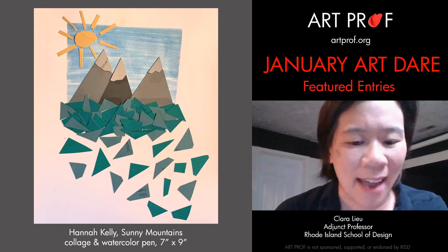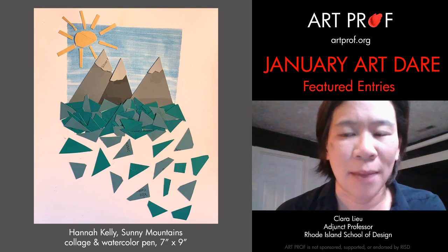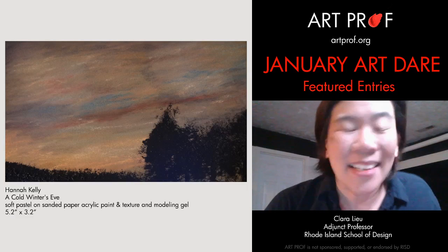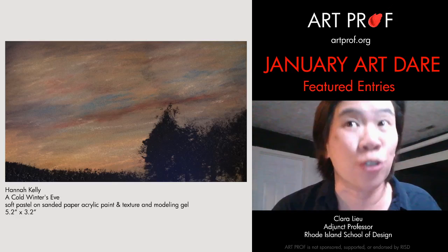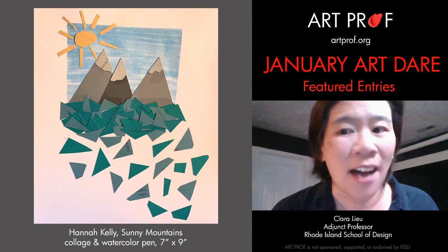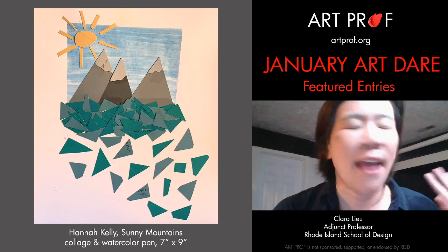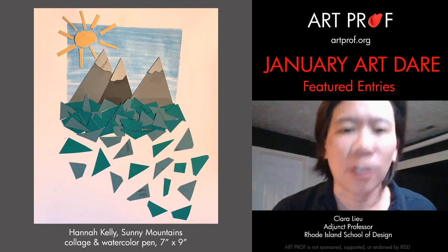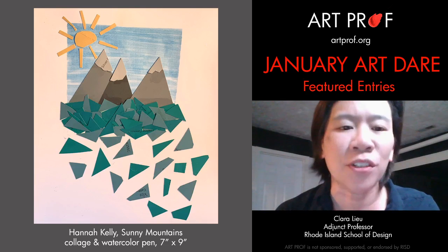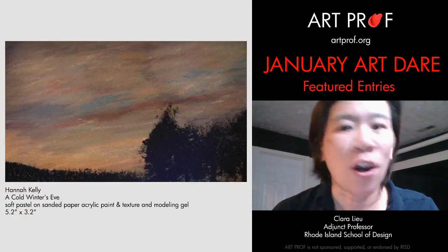The first person we're going to look at is Hannah Kelly, who is from England. The super cool thing about Hannah's entries is that she did two of them, and the thing is, what's so cool about these two entries is that they're so different. You look at this pastel drawing and you've got it against this collage and you would never guess that this is done by the same artist. At any stage, experimentation is so useful, and it takes a lot of guts to make artwork that's this different.